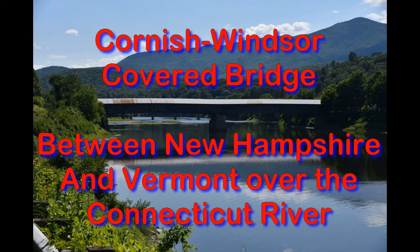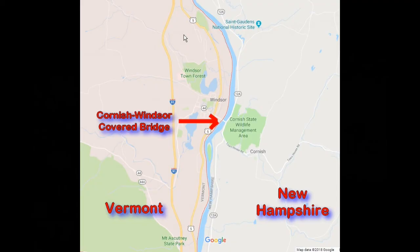Hi, I'm Phil Constantine. This is Travels with Phil. We're going to the Cornish-Windsor Covered Bridge, which goes between New Hampshire and Vermont over the Connecticut River.